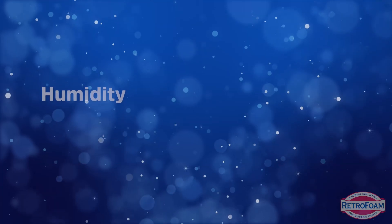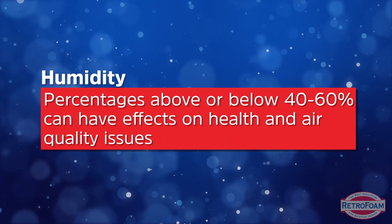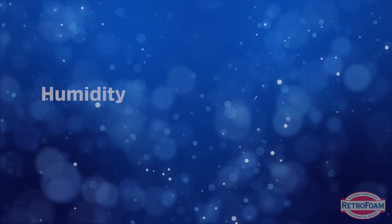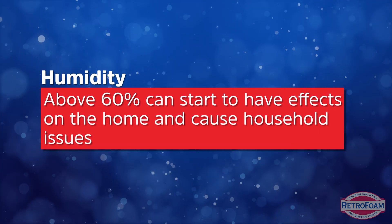What I want you to remember is once you get outside of that range, you can experience some health and air quality issues that you'll have to monitor. But once you get north of 60, really pay attention to household issues. General guideline: 40 to 60.